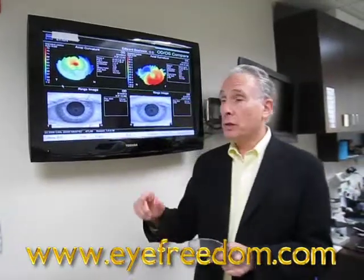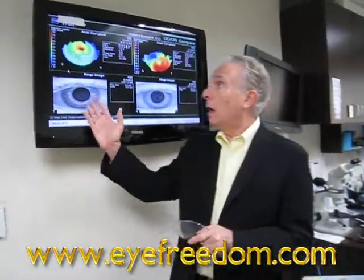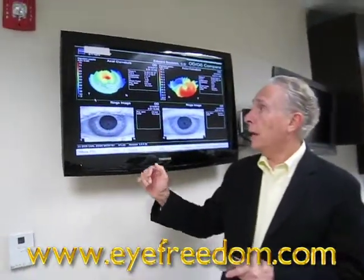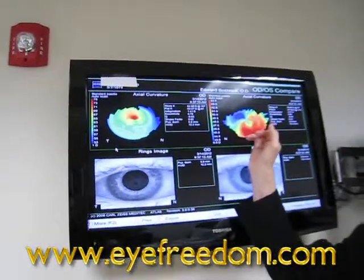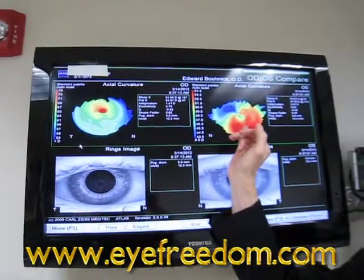Hi, I'm Dr. Boschek, and I just want to discuss corneal topography on one particular patient who has a nipple cone on his right cornea and a pellucid cornea on his left cornea.